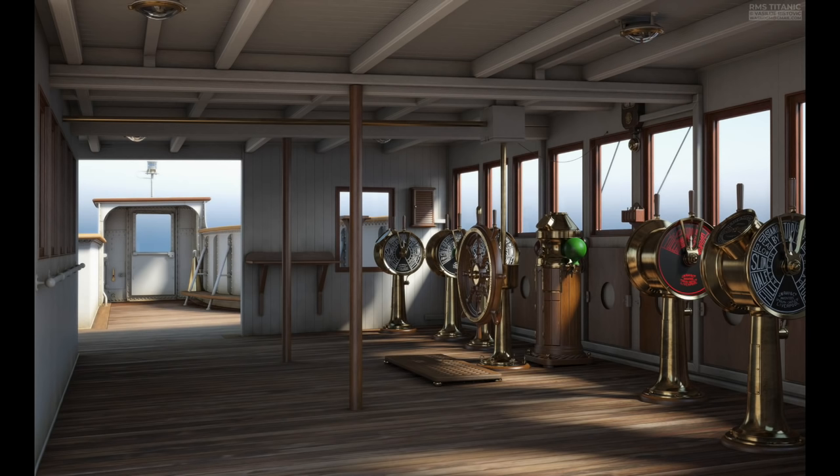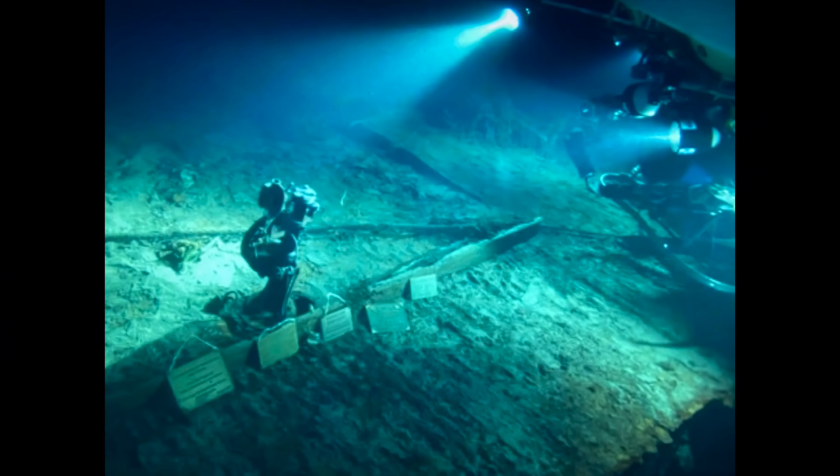Another question we're going to talk about in this video is what happened to the Titanic's bridge. How did the bridge go from looking like this to looking like this? As you can see from this picture, the only thing left on the bridge is the mechanism that held the ship's wheel in place. So what happened to the Titanic's bridge and what caused it to be in this shape today?